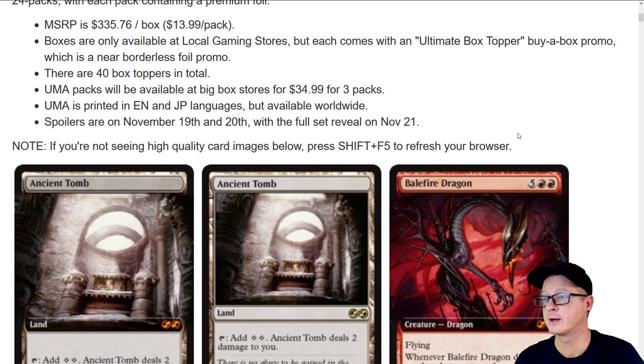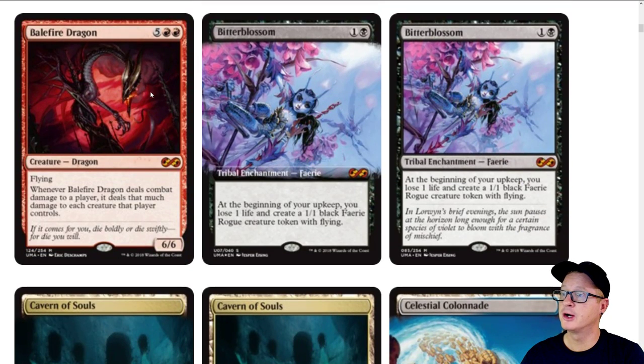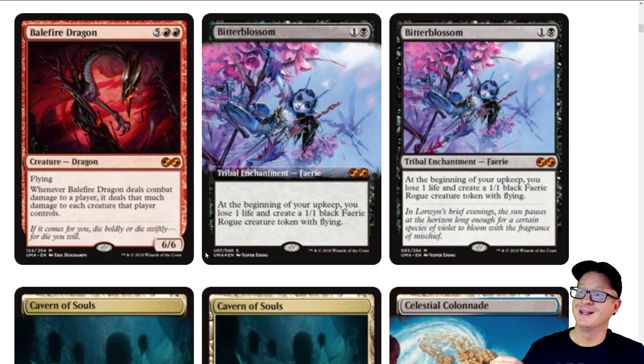Hooray! So this is coming pretty quick — that's less than two weeks to prepare. So here's what we know so far. Ancient Tomb is going to be reprinted — there's going to be like a masterpiece version of the card, and this is the basic one. Here's Balefire Dragon — I'm going to call it full art, it's not technically full art but we'll say that for the sake of the video. From what I'm gathering, Magic the Gathering, this is going to be in the normal set.